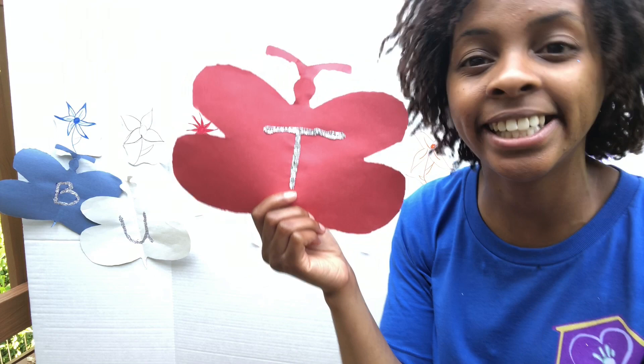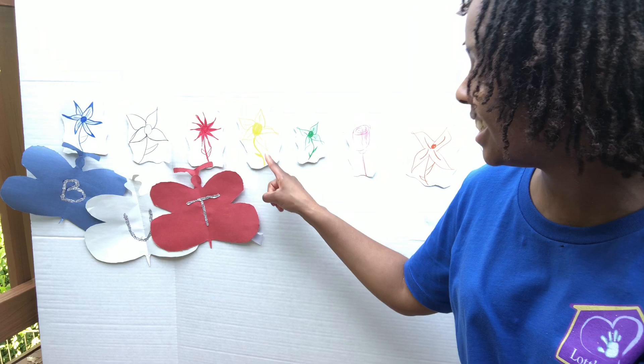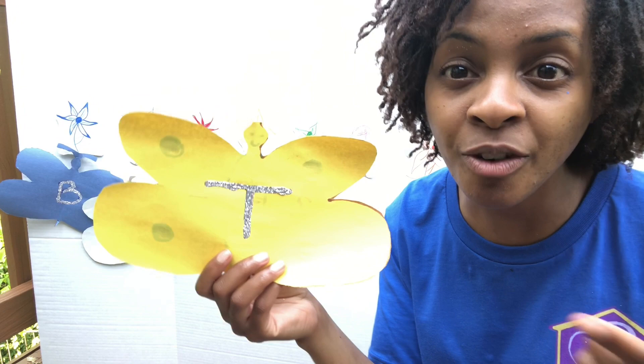We're so close to spelling our word, I can't wait! The next color is yellow, so that must mean we need a yellow butterfly. It has a T on it too. Do you remember the sound of T? T, T, T — that's right! Good job, friends.